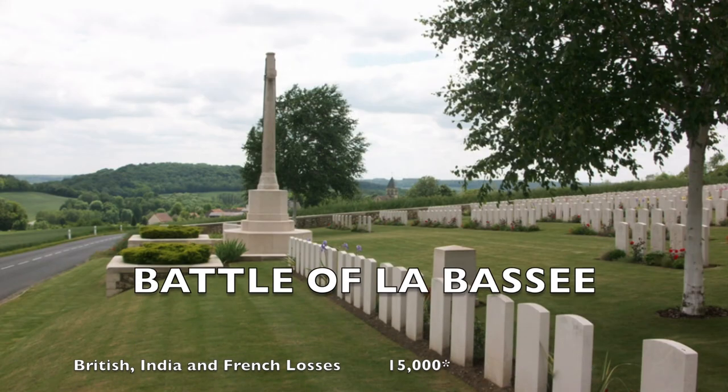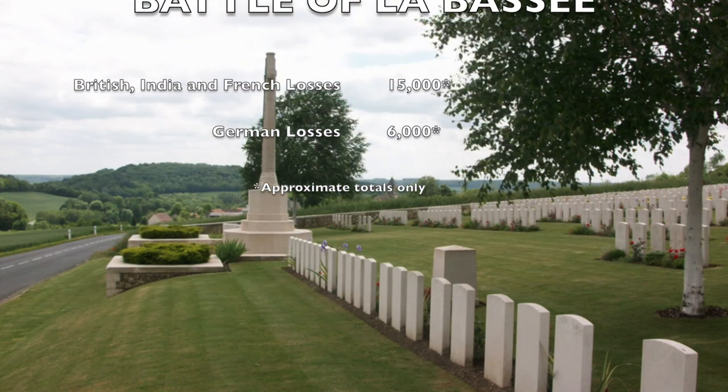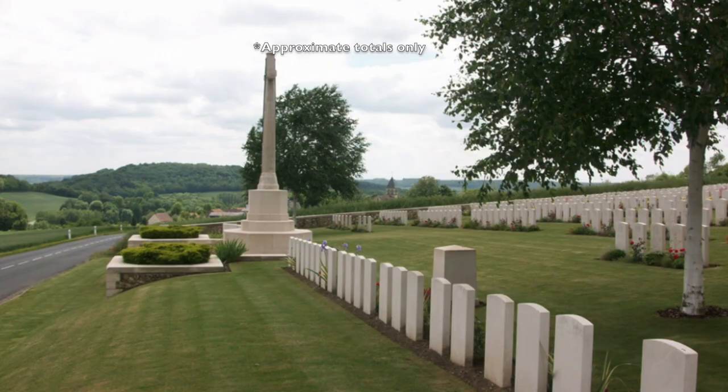The British, Indian, and French forces suffered approximately 15,000 men killed, wounded, and missing, while the Germans suffered around 6,000 men killed, wounded, or missing.